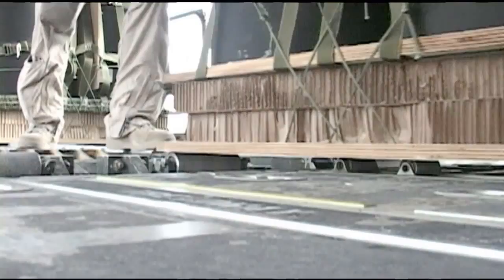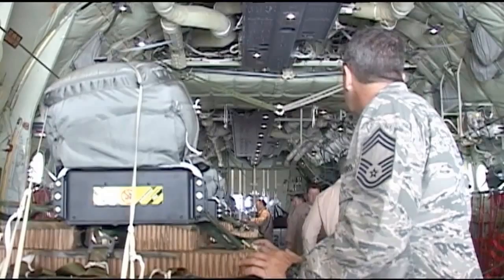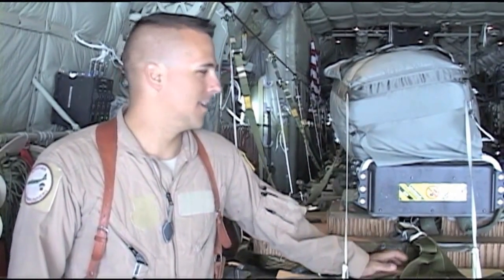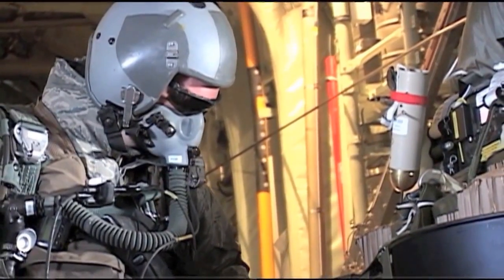J-PADs use the same global positioning system, or GPS guidance, that enables precision strikes from smart bombs. Now it steers airdrop cargo directly to the drop zone. This mission's a little more complicated with the fact that we've got the GPS guided, but that helps us be safer, and also it's more accurate for the guys on the ground.